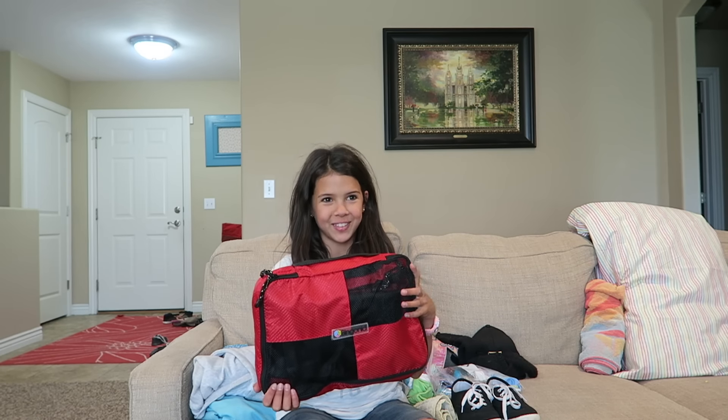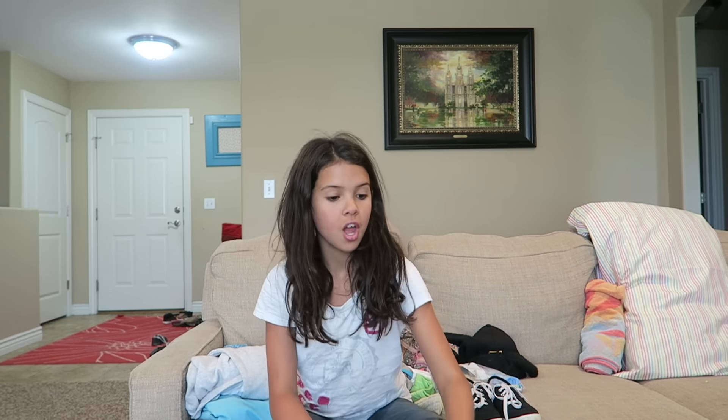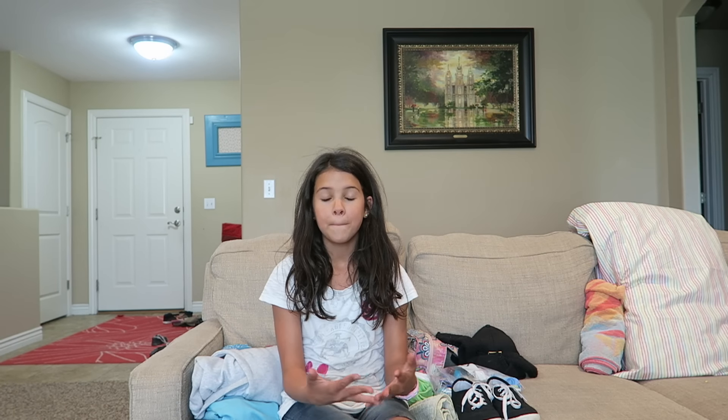Today we are packing for girls camp. My mom found this company called Bingonia Travel Cubes and they are great for organizing your luggage, but I thought it would be cool to try using them with my duffel bag for girls camp. So let's get packing!